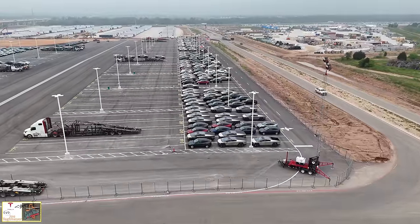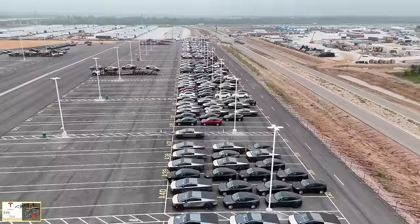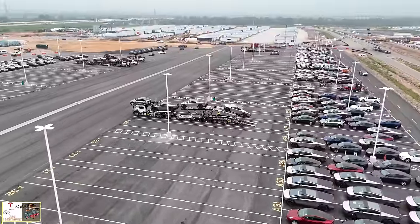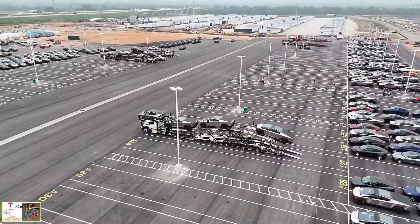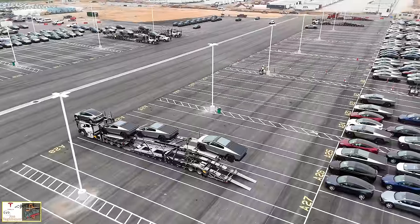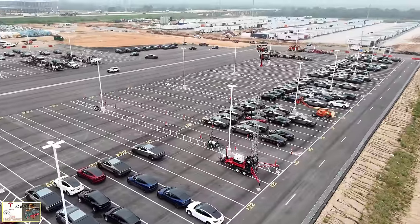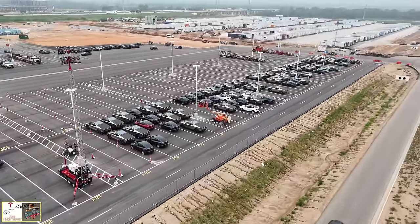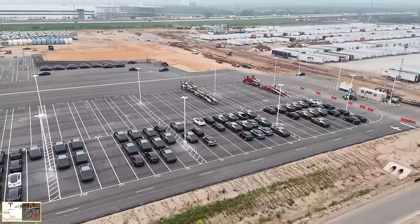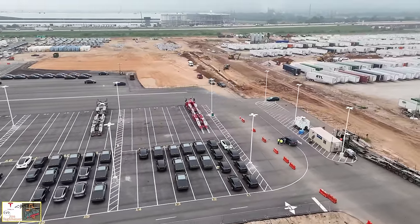As we fly over this grouping of vehicles, a lot of them are Cybertrucks with Model Ys intermixed as well. This truck picking up three Cybertrucks also has one of the Quicksilver Model Ys. We've seen almost all of the Model Ys painted in Quicksilver that were grouped together on my previous video have now been moved, and many of them transported off-site based on reports I have heard and seen on various postings.